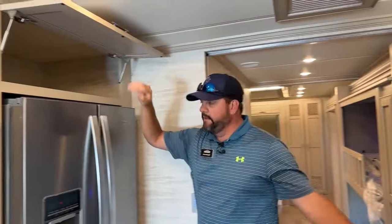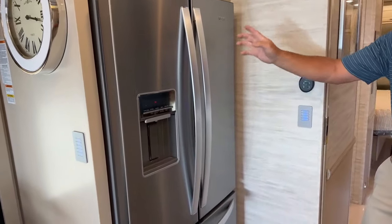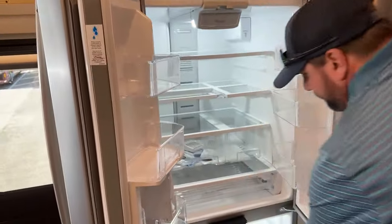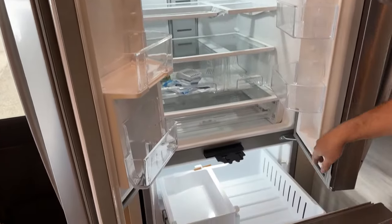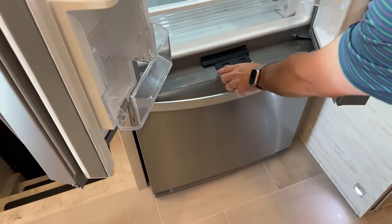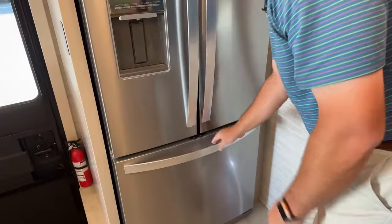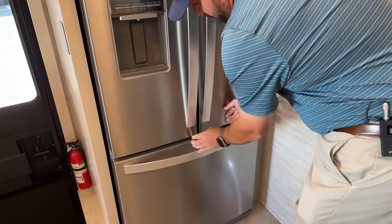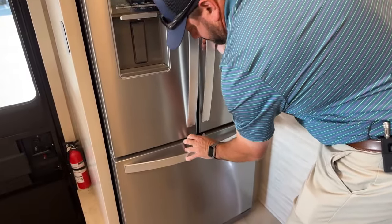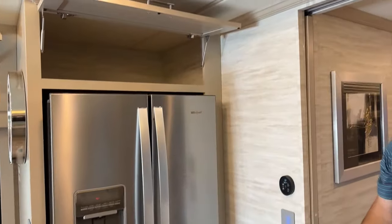Across from the kitchen we've got the refrigerator — a Whirlpool 19.7 cubic foot refrigerator with a freezer down below and an ice maker. Newmar puts a little locking mechanism on there so you can lock it. Up top, you've got some nice big storage overhead above the refrigerator. These cabinets are push-to-release — so they don't go flying open when you make a hard left turn. You pull on them and they will not come out; push to release.